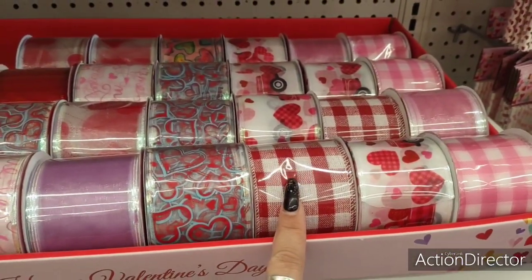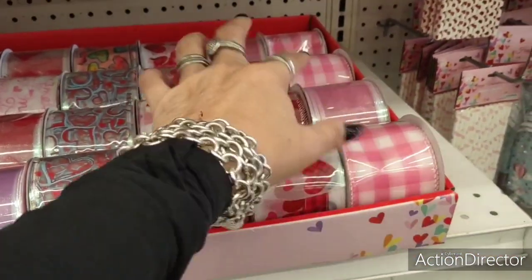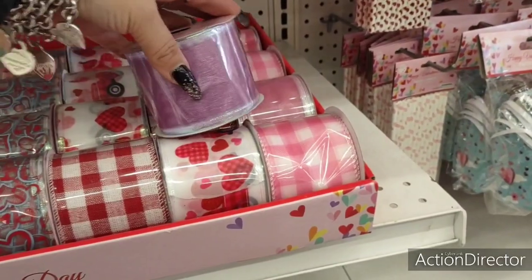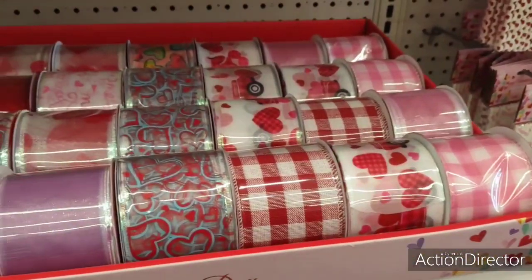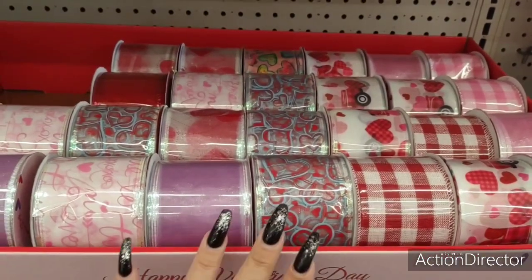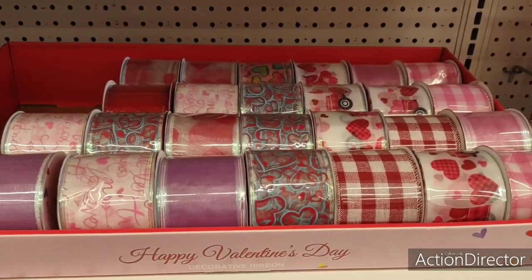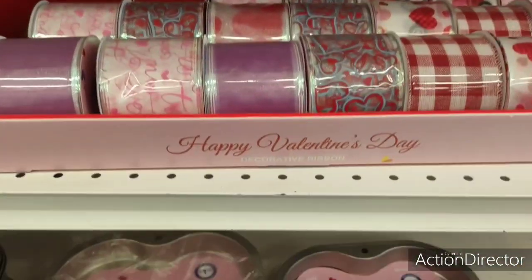Anyway, I am here and I'm liking this ribbon — it kind of reminds me of like a barbecue or hoedown season, like I'm gonna go square dancing. But I love it, it's really giving those Easter colors. It's super cute, but there's not enough to craft with — I would need way more ribbon than this to craft, so I'm gonna leave it.